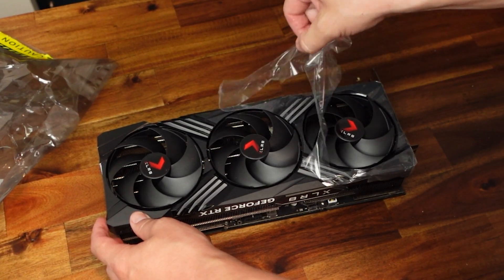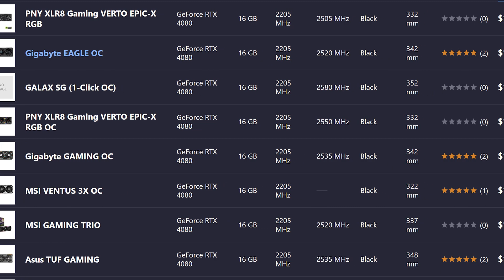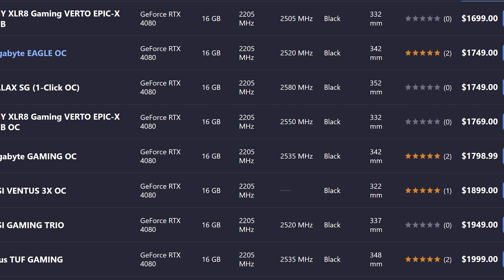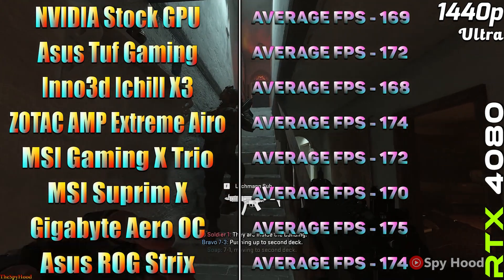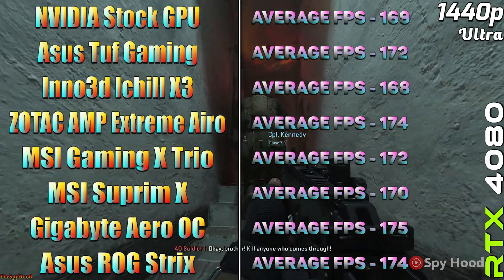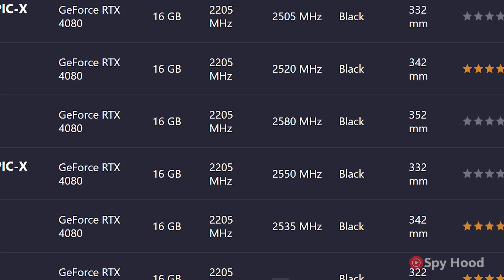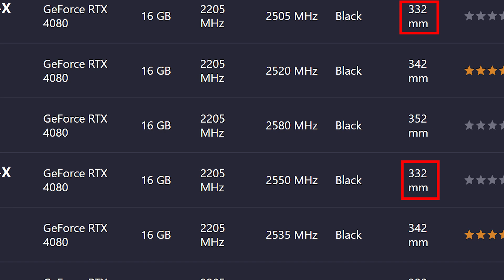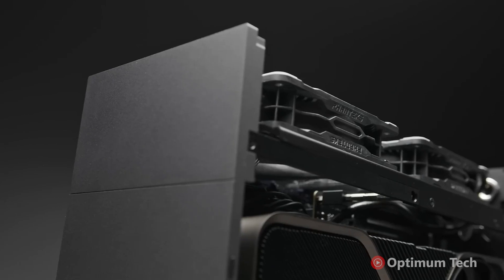The 4080 I've gone with is PNY's RTX 4080 Overclocked version. The two main reasons I chose this card are firstly the price — the PNY edition is the cheapest 4080 on the market in my region, and after looking at a comparison video by Spyhood, there's little to no difference in performance and cooling between the budget and mid-level price cards. The PNY was $200 cheaper than the next cheapest option, which was Gigabyte's Eagle OC version. Secondly, the length — coming in at 332mm, it was the shortest version of the card other than the FE edition, which opens up many different micro ATX case builds and might even give me an option to do custom water cooling later.